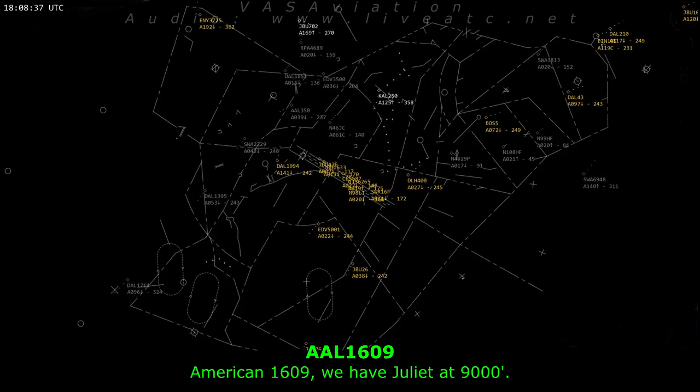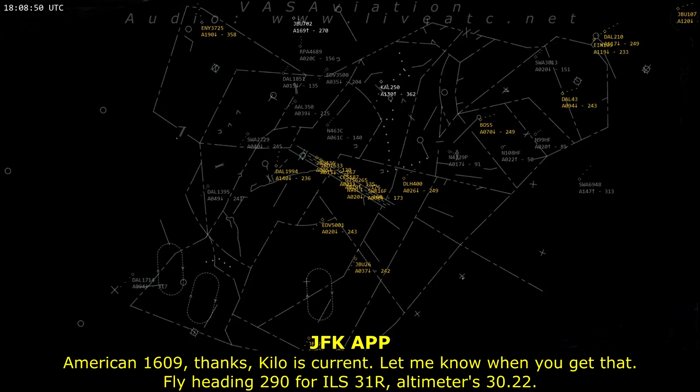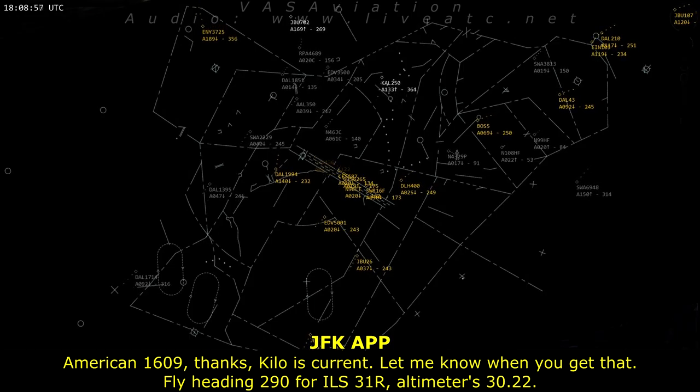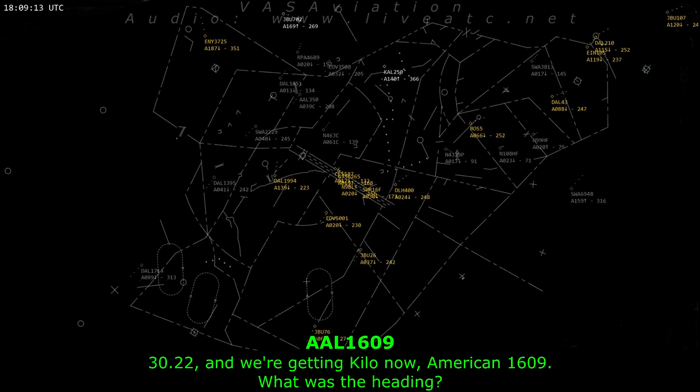American 1609, we have Juliet at 9,000. American 1609, thanks. Kilo's current, let me know when you get that. Sliding 290 for our list 31 right, altimeter 3022. 3022, and we're getting Kilo now, American 1609.